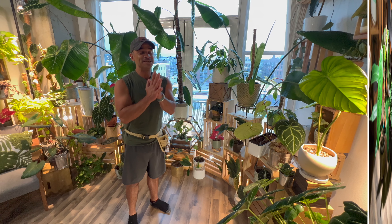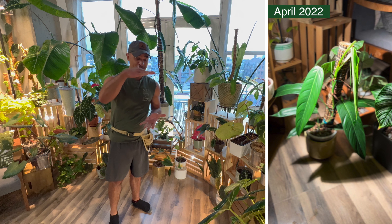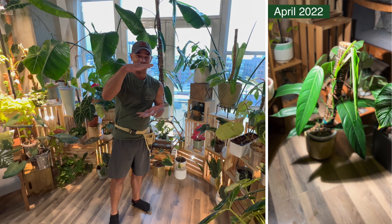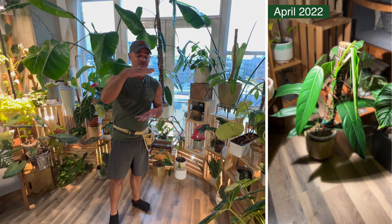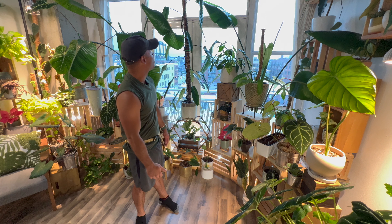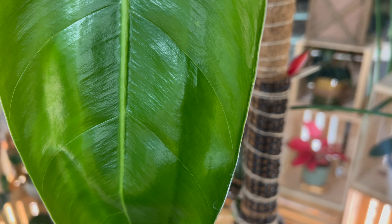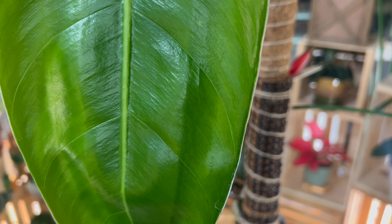In that year-and-a-half-plus time span, since it was only about six to eight inches tall when I first got it in April of 2022, this plant has ballooned in size to over five feet tall, and its largest leaves are about 13 inches long — and they get really wide too.